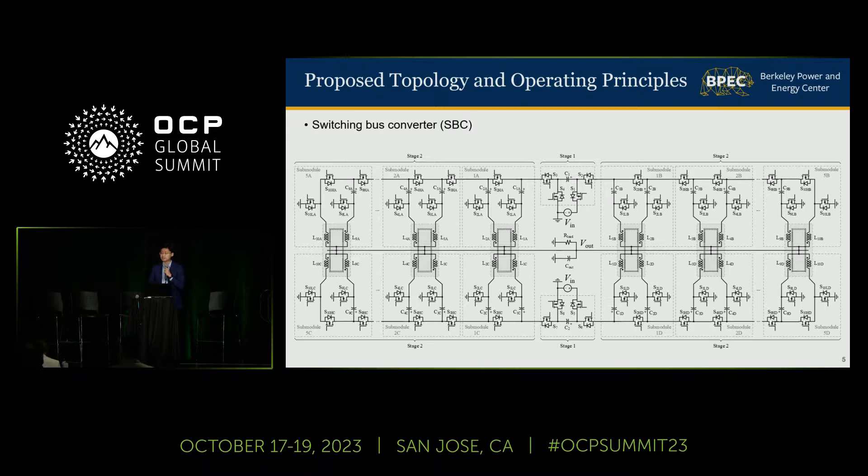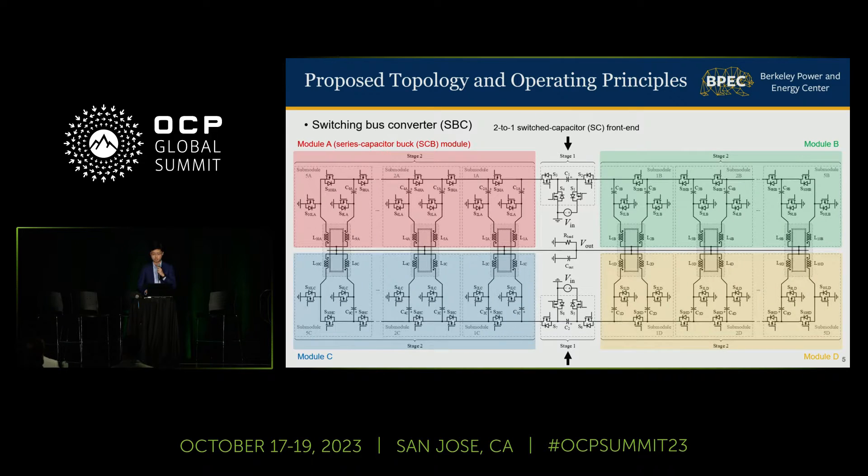To achieve these goals, I constructed a new hybrid switched-capacitor converter, which can be viewed as two 2-to-1 switch-cap front ends merged with four series-capacitor buck modules through four switching buses. Now let me walk you through how I derived this topology, how it operates, and why we call it a switching bus converter.